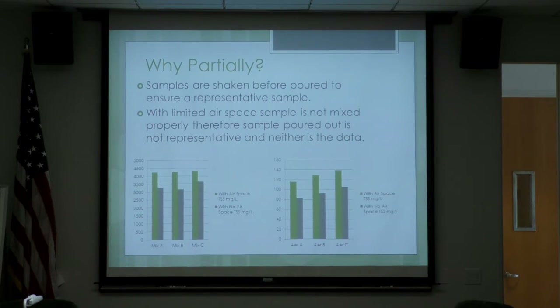Here is some data we collected. These are mixed liquors from RP-1 — these are aeration results. When there was airspace, those were our data points. Without the airspace, you can see they are significantly lower. When that happens, adjustments have to be made in the plant. What if it's an unnecessary adjustment just because the sample wasn't thoroughly mixed?